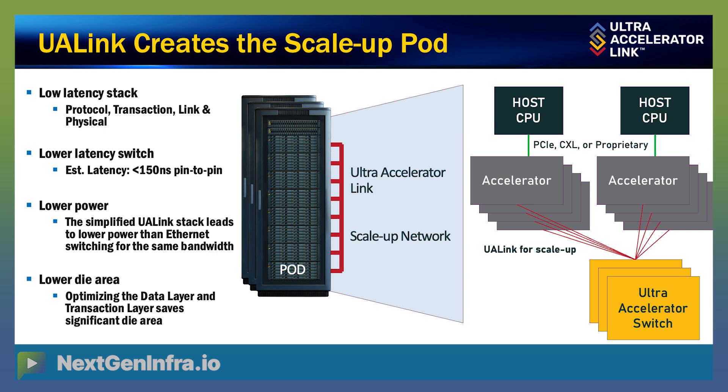That makes it very simple for this to be integrated into chips that our different customers and members want to create. Right now, our first spec is all about copper. Copper at 200 gig is limited to a few meters, which is kind of the stretch without adding a repeater or something to boost the signal again. As we look forward, optics is something we do want to add into the specification, and I think we'll see that as something we consider adding as we go through 2025.